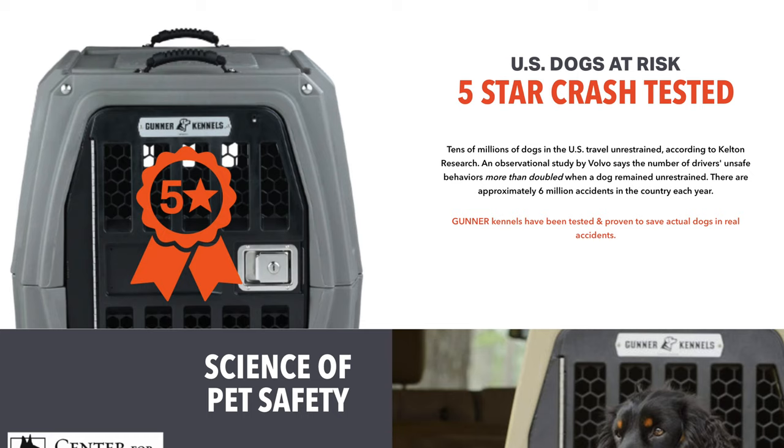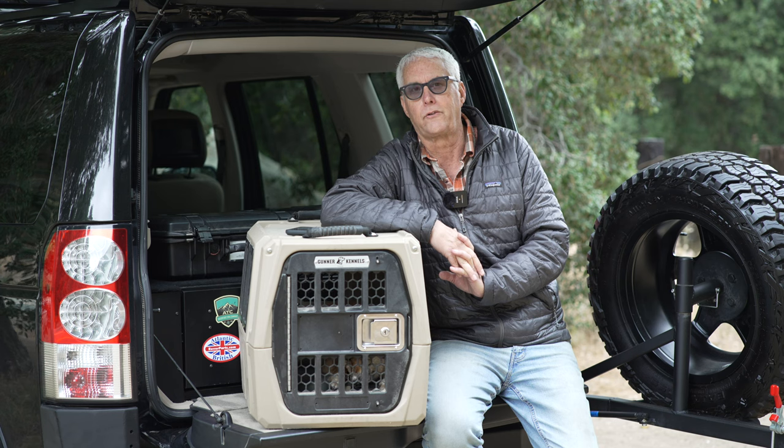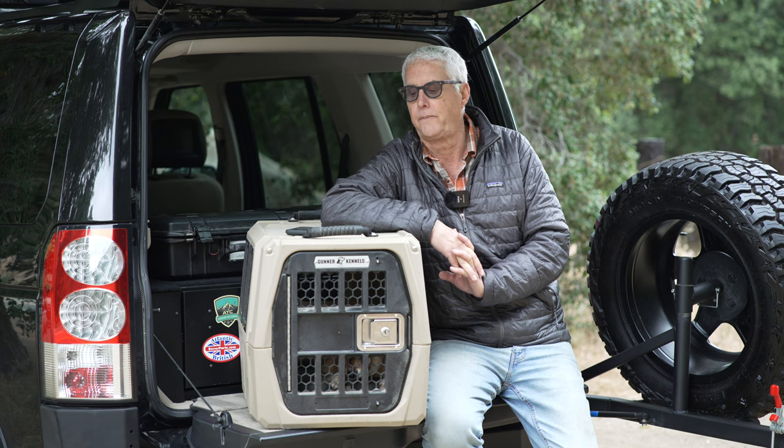I've been in several circumstances where I've almost rolled the LR4, and these crates, while expensive, are very, very good for survival of your pets. And obviously, I strap it down to the top platform in the car, right behind the driver's seat, but really recommend them.